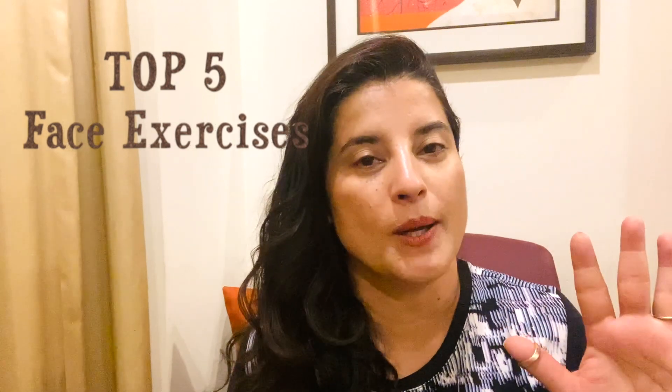Hi everyone, welcome to my channel. Today I'm going to share my top 5 facial exercises that you have to do every day. I know I've shared many, and a lot of you keep commenting that you get confused about which ones to do and which to skip. This video will make it easier for you — watch these five and follow them every day and you're good to go.